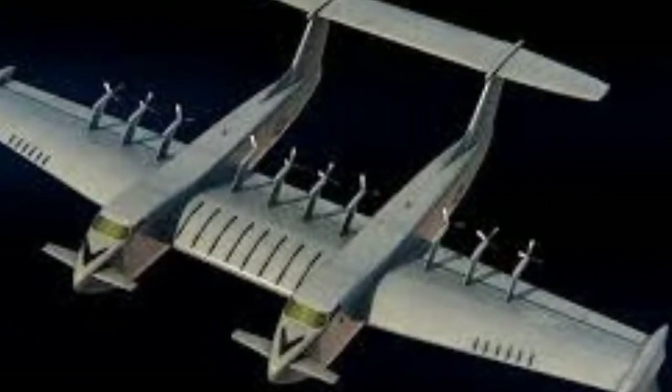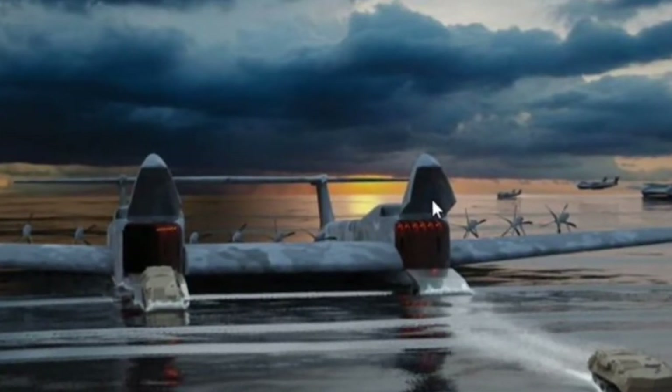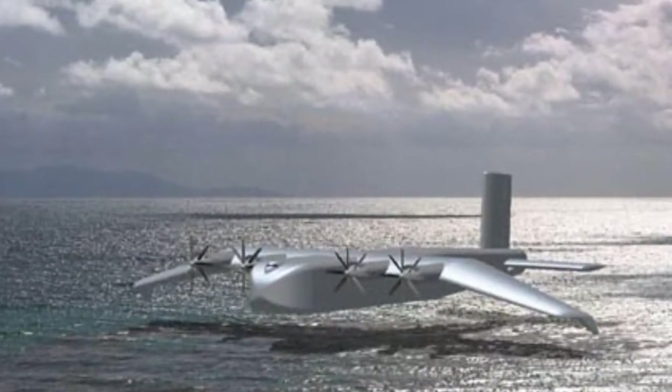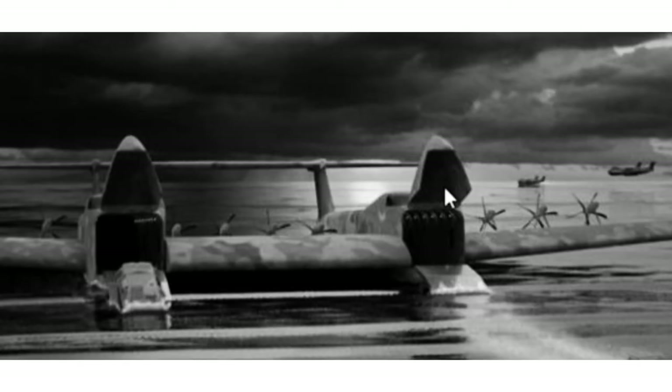Other specifications for the Liberty Lifter include the ability to take off and land when waves are up to eight feet high, to sustain on-water operation when waves are up to 13 feet high, and the capability for extended flight close to the water in ground effect, with the capability to fly out of ground effect at altitudes up to 10,000 feet above sea level.